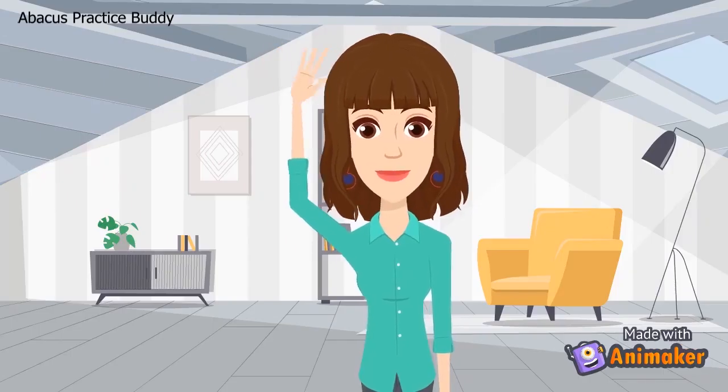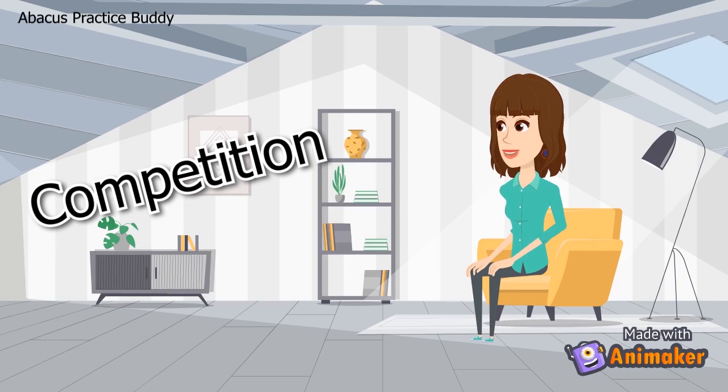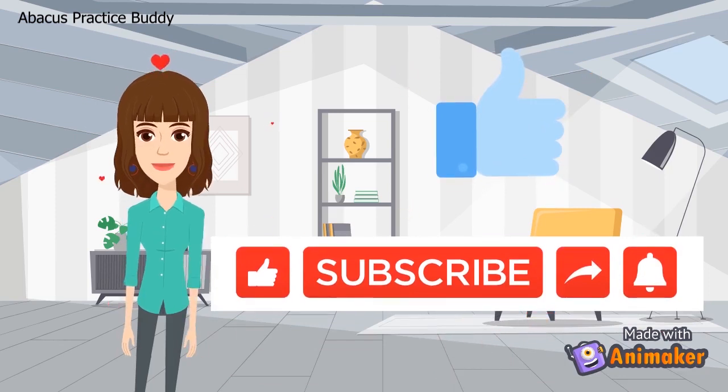Hello friends, today we are going to do one-digit, ten-rows listening and flash practice sums. These sums are very helpful in listening and flash competition. So let's start. Subscribe to Backer's Practice Buddy to get more listening and flash sums.